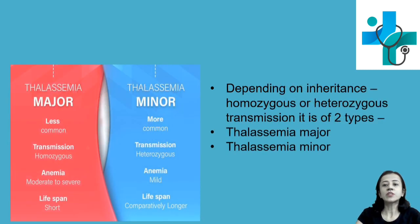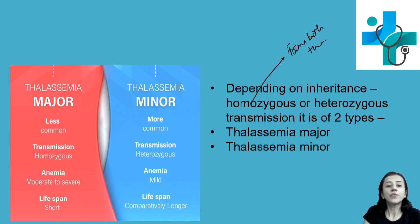Now, depending on the inheritance — either heterozygous or homozygous — the severity differs. Homozygous means transmission of the gene from both parents. When there is homozygous inheritance, the person has thalassemia major with moderate to severe anemia. When the transmission is heterozygous, which is more common, mild anemia is present and that is thalassemia minor.